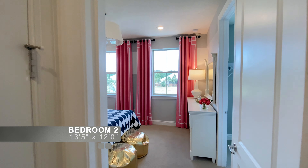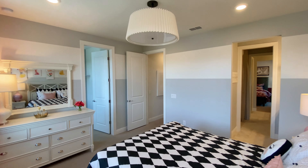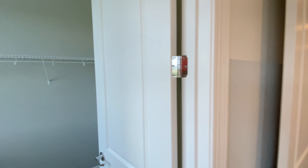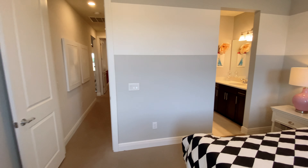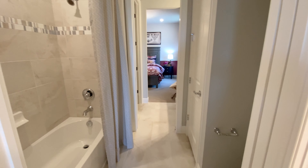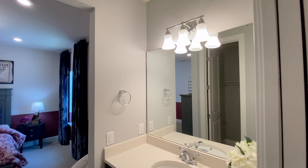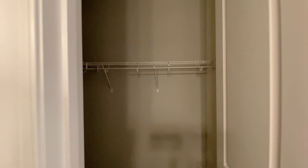Here is the second bedroom with a walk-in closet. It shares a bathroom with bedroom three. Each bedroom has a private sink, and a pocket door separates the shared bathtub and toilet. There is also a linen closet and a walk-in closet for the third bedroom.